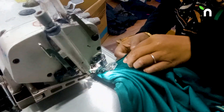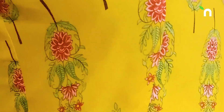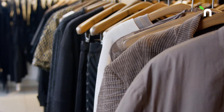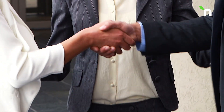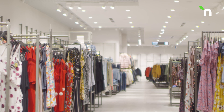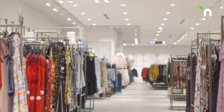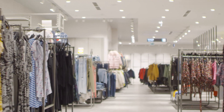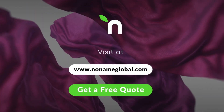No Name adds a touch of diversity to your clothing designs. It is not just a clothing manufacturer — it is your partner in success that prioritizes sustainable clothing. Explore our wide range of garments that seamlessly blend modern stitching styles at nonamegloba.com. Thank you for watching.